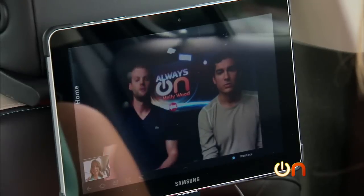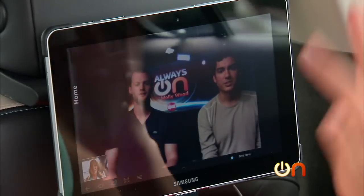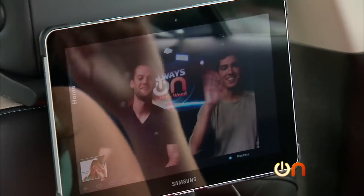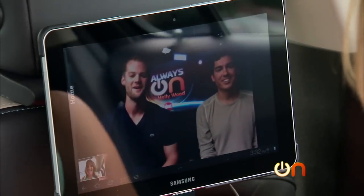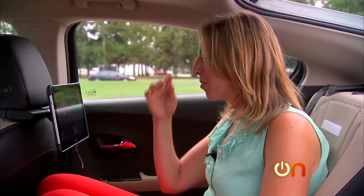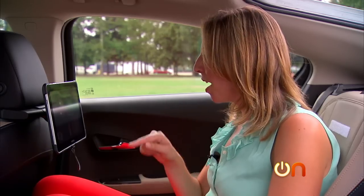Now I'm testing one of the most promising elements of high-speed 4G internet in a car — a video call from the back seat. I have Skype loaded up and I'm calling our interns back in San Francisco. The video quality is pretty good, even though we can't hear them clearly because of our studio mics.